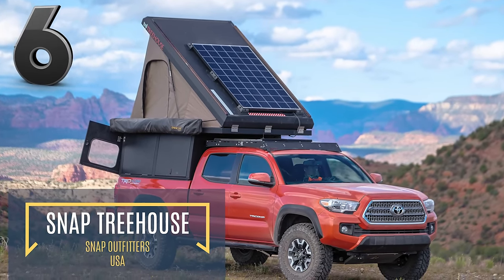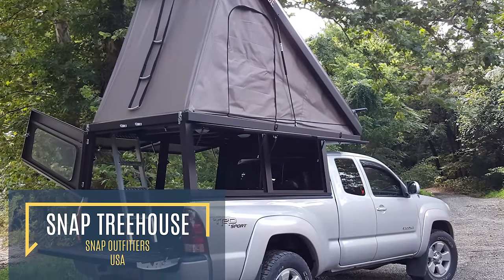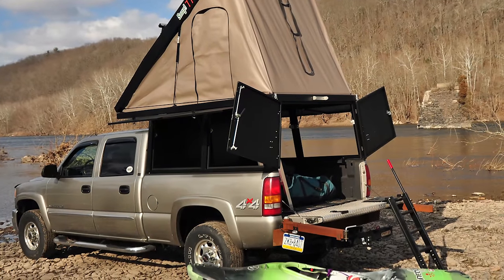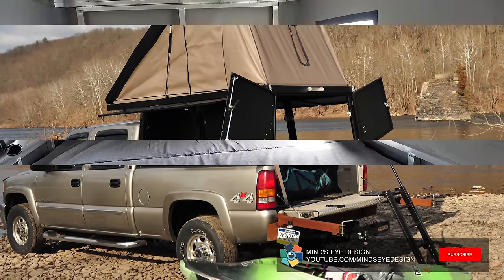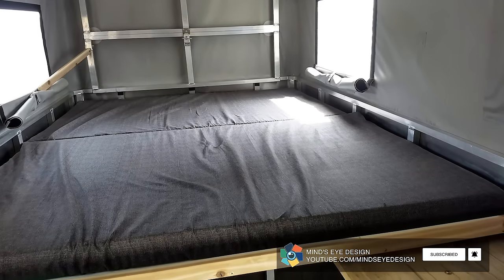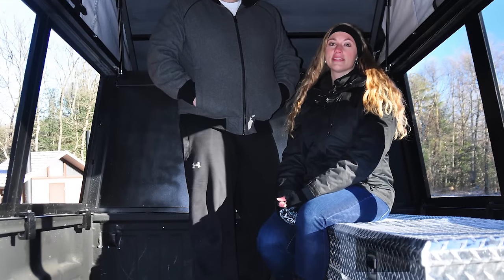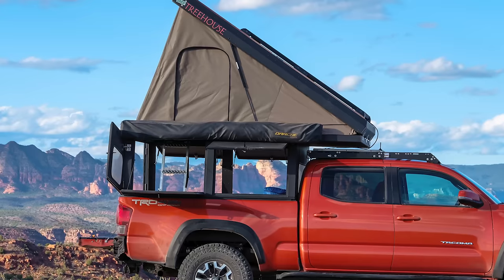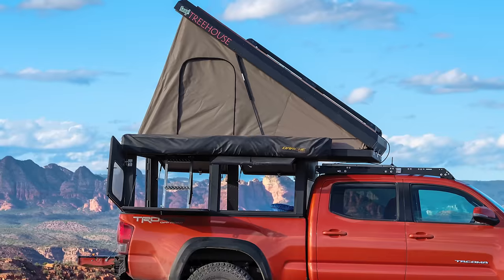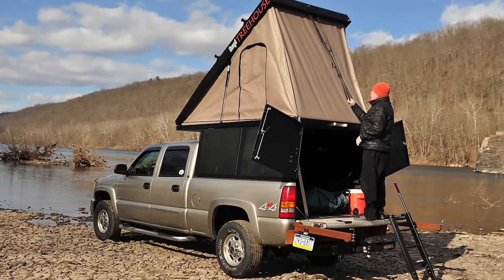The Snap Treehouse sits above the bed of your pickup truck, meaning you can still fill up your truck bed with much-needed camping equipment without having to touch the treehouse. The treehouse itself is a tent that holds a double bed, making it suitable for two people to sleep in. It is accessible via the truck bed — no need to climb up a flimsy eight-foot ladder. The Snap Treehouse is custom-built to fit your pickup and is constructed from aluminum and stainless steel, making it immensely durable — perfect for a holiday out in the wilderness.